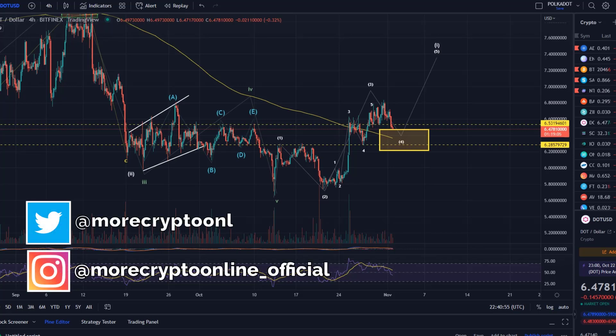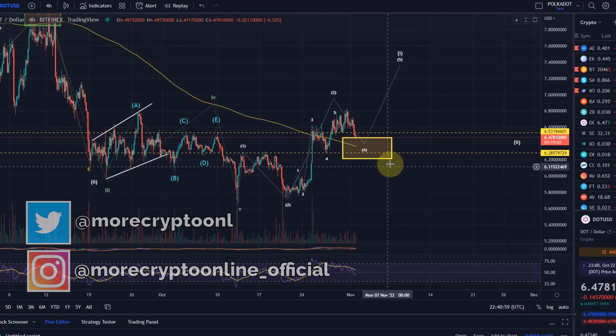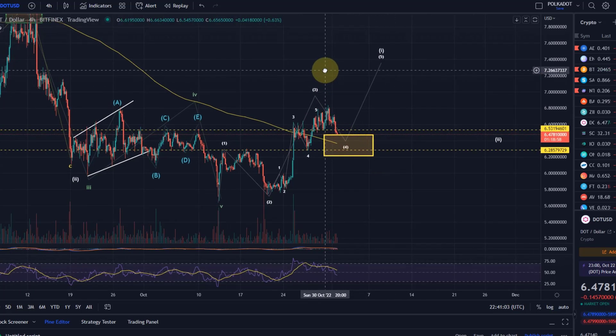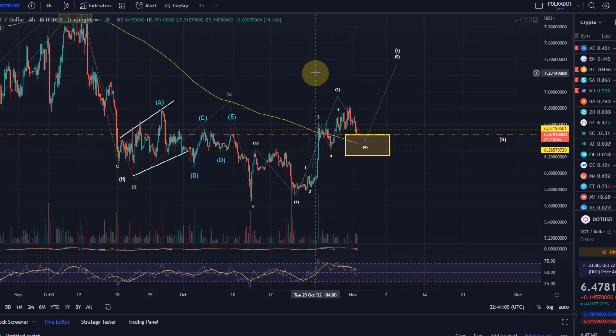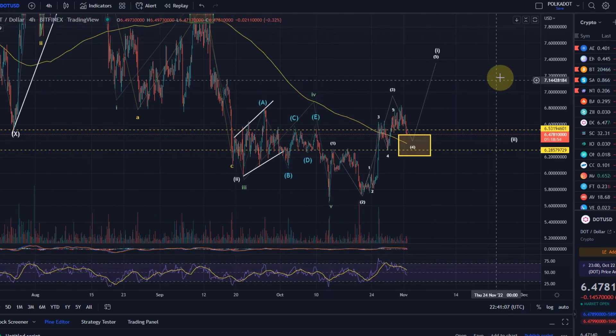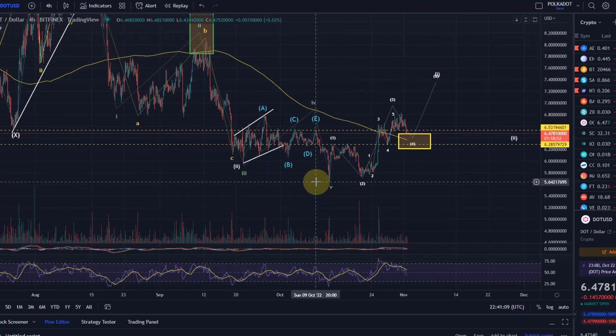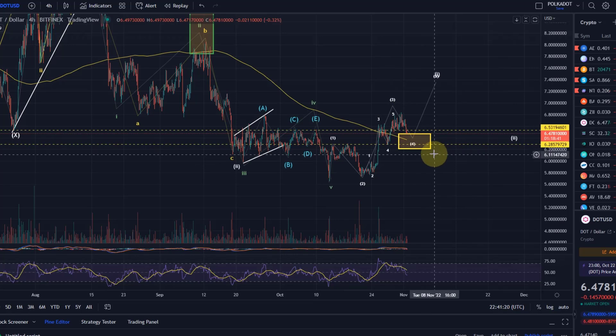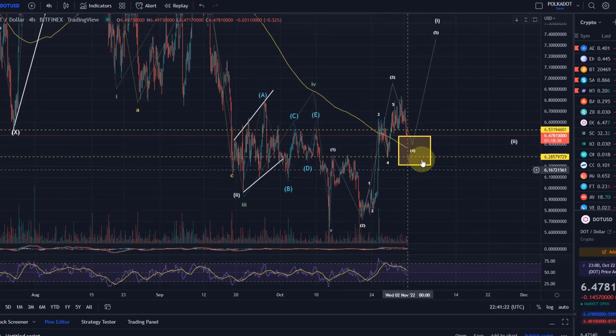Hello and welcome to another update video about Polkadot. Polkadot starts to look potentially interesting. It is a little bit too early to really confirm it — it's not very reliable yet because it is so early after we made that low on the 13th of October. But finally we do see some impulsive movement, and that is what is important. We've now hit the target area that I gave you in the last Polkadot video.